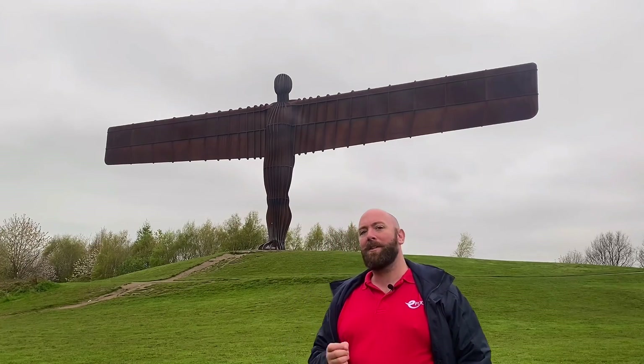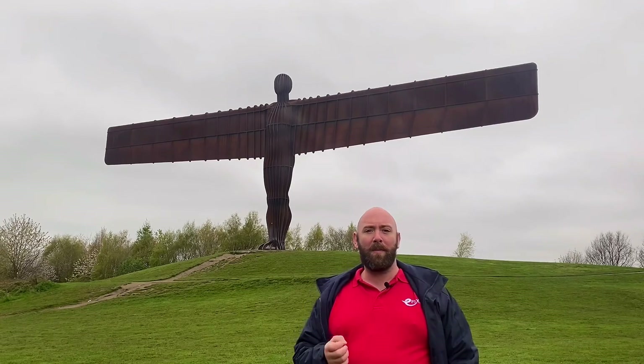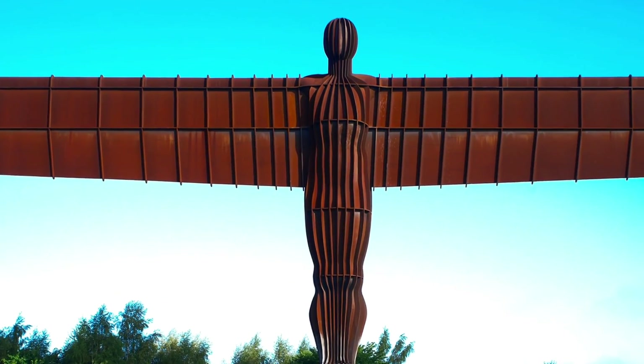Hello and welcome to this Learn Essential video with me, Joe Hammond, coming to you today from the northeast of England and more specifically the Angel of the North, just outside of the town of Gateshead.